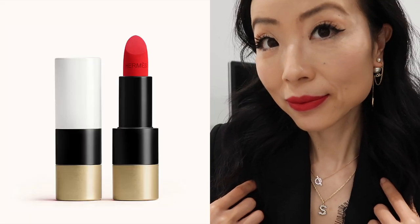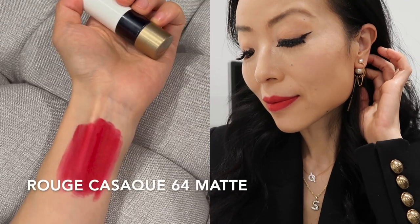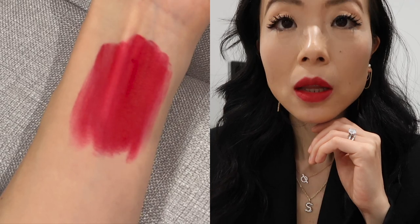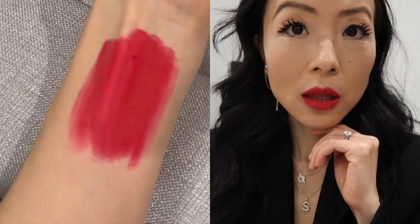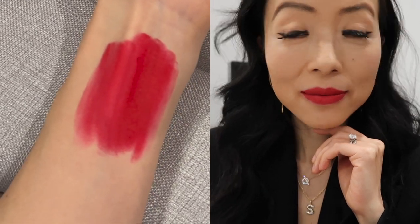This one is the famous Rouge Cossack in the matte finish. It's such a characterful, dense, and radiant red — it reminds me so much of their Rouge Cossack bags. If you're looking for a true red shade, this is the perfect one for you.